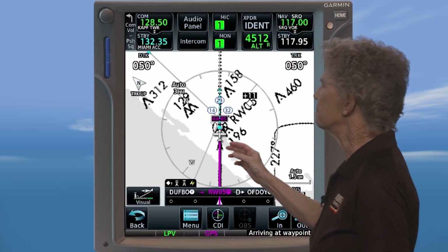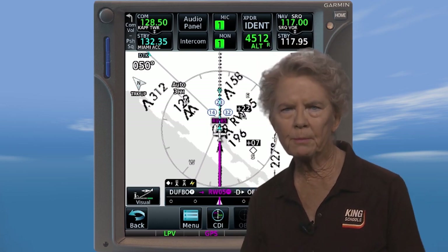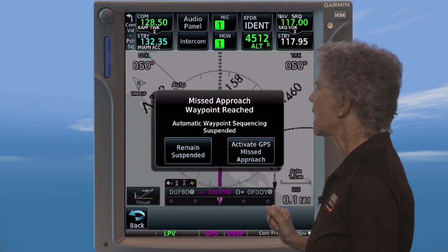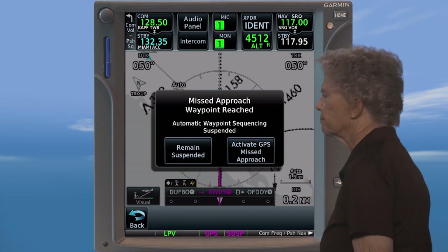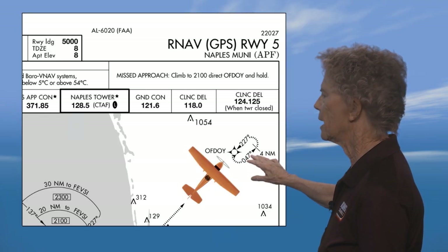Unfortunately, the weather hasn't cooperated — or maybe it's just a few alligators on the runway — but it looks like you're going to go missed and into another hold. Don't worry, these advanced avionics have your back. Here you are at the missed approach point and you can't see anything. So you whip up the horses, start your climb to 2,100 feet, and activate the missed approach procedure. Now you're on your way to the published missed approach holding pattern.